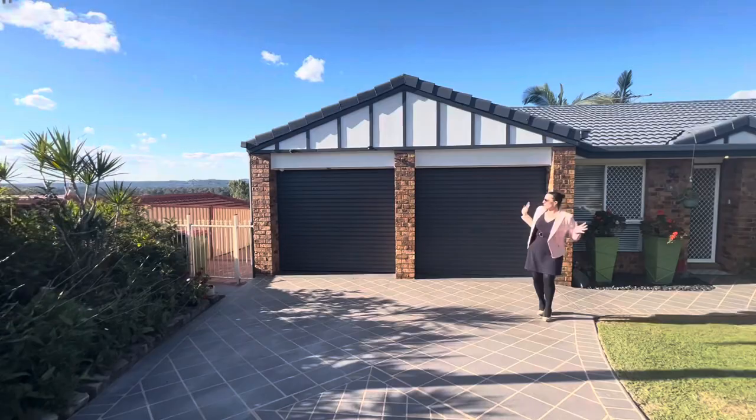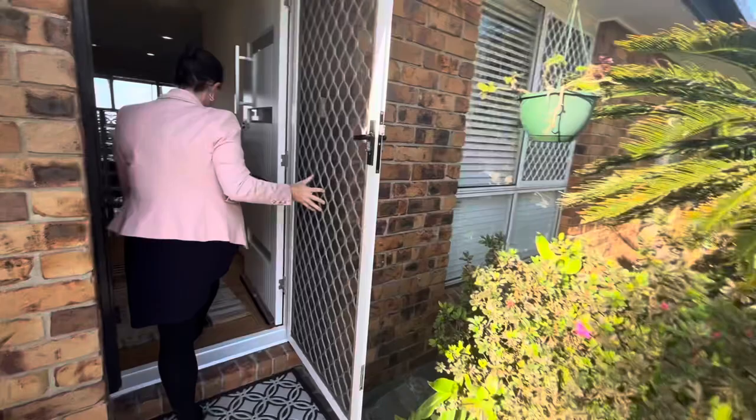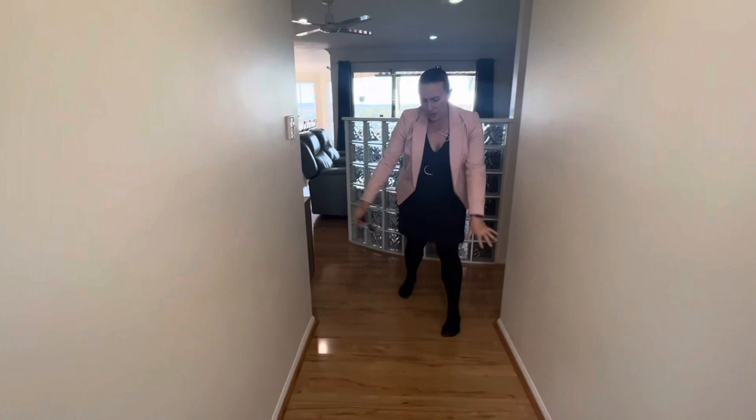As you walk in you do have your double lock-up garage. Everything here is super minimal maintenance. And as we enter in you can see the timber plank flooring.